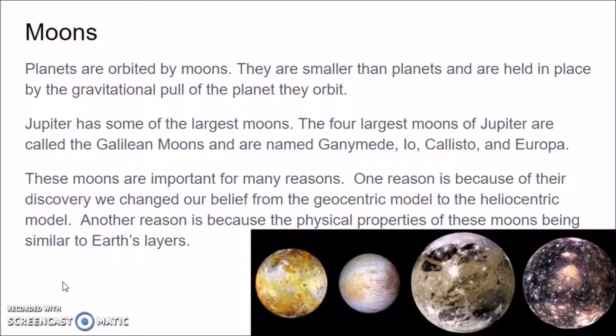Next, let's talk about moons. Planets are orbited by moons — most of the planets. Mercury and Venus do not have moons, but all the other planets do, including Pluto. Moons are smaller than planets and are held in place by the gravitational pull of the planet they orbit. A moon orbits around a planet while the planet orbits around the Sun.